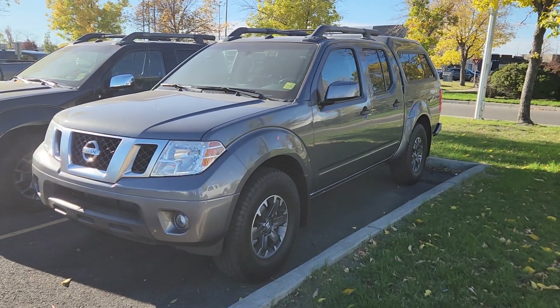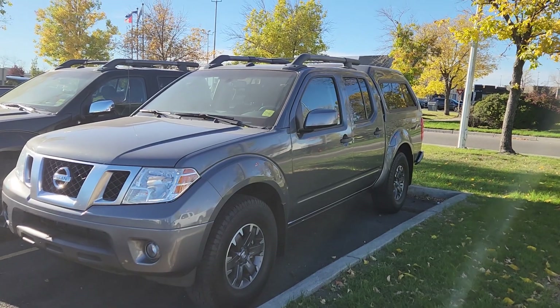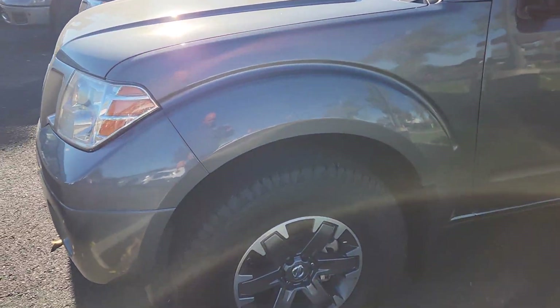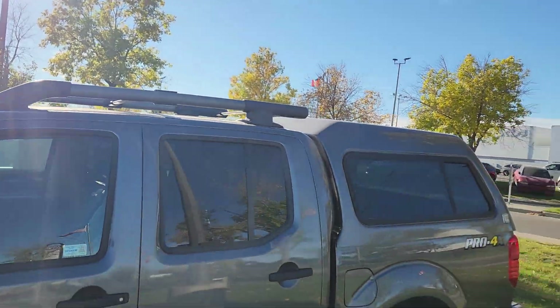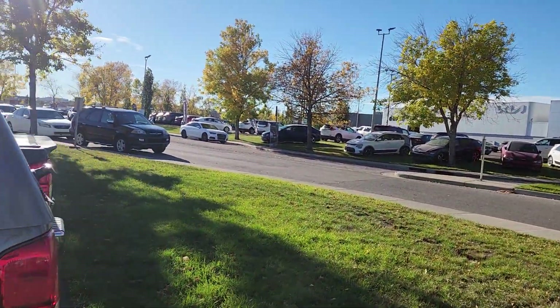Hello there, and thanks for taking interest in the 2019 Frontier Pro 4x that we have available. As you can see, it is in a beautiful gun metallic paint. We have some nice aluminum alloy rims here, and going along the body of the vehicle we can see the roof rack, which is a nice feature to have, and the camper shell.